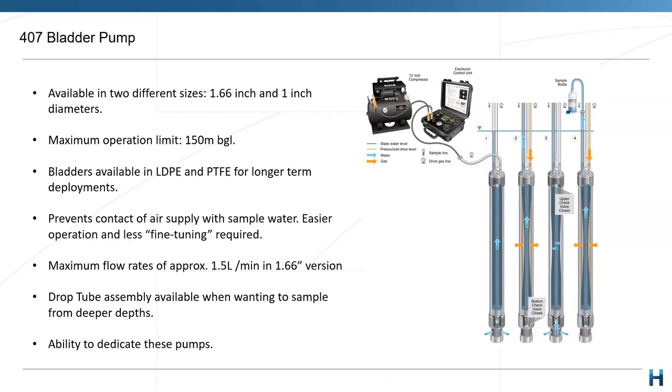With both the 407 and the 408 we have the ability — and have done so quite a lot — of dedicating these pumps to individual bores. Why would you want to do this? Well, dedicated pumps provide us with some of the best representative aquifer data. We'll get less mixing of column water due to reduced installation activity at that particular bore. We'll also get quicker sampling rounds — if you have maybe slightly deeper applications that take a bit longer to install, and the pumps are already dedicated, you can save a lot of man hours when you come back quarterly or biannually. So dedication is possible with both the 407 and the 408.